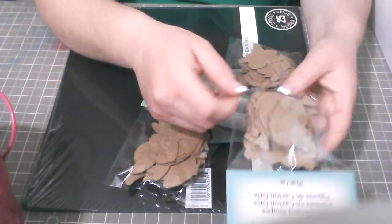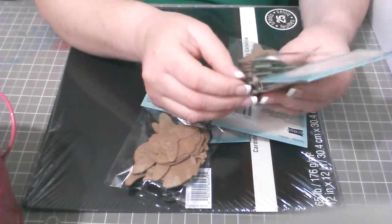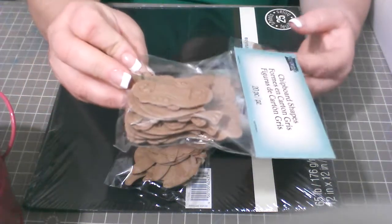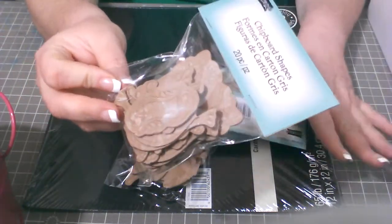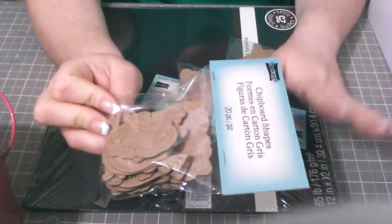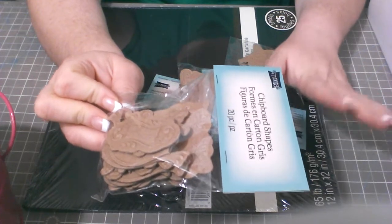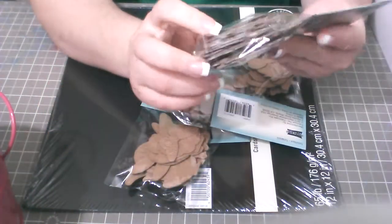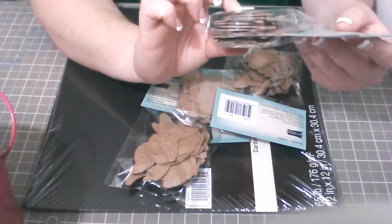I also checked the $1.50 bins they have. They don't have everything for $1 anymore — now it's 50 cents in the bins. I found these chipboard pieces there; they're pretty nice.